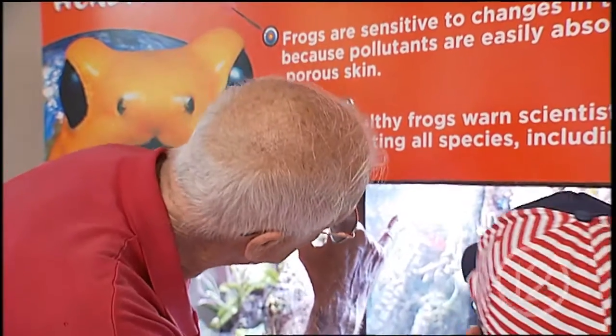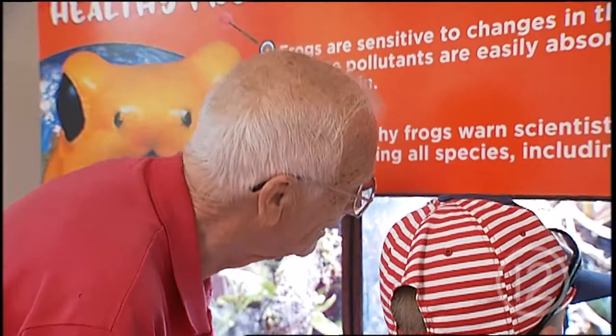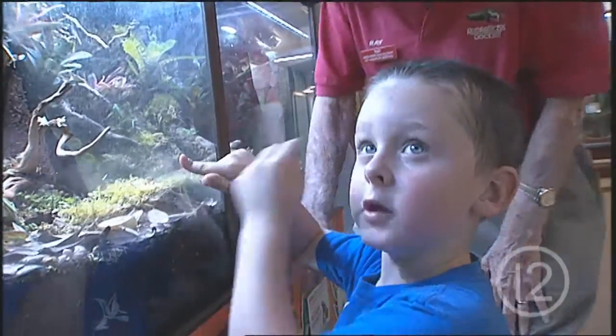Ray Armstrong has been a docent at Reed Park Zoo for more than 10 years, but this habitat is extra special for him and his great-grandson. The poison dart frog habitat is really sentimental to the Reed Park Zoo family. It's named after Fran Armstrong, who was a docent at Reed Park Zoo for 39 years.